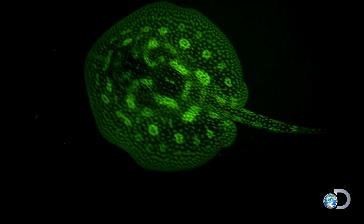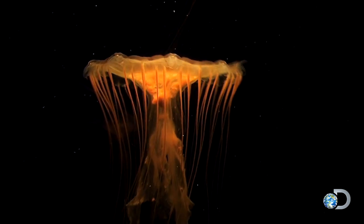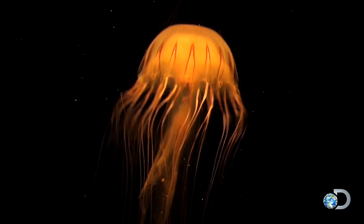Biofluorescence is a process where animals are able to absorb the blue light of the ocean, transform that light, and reflect it out as different colors. Biofluorescence is reflective and it's not bioluminescence. Bioluminescent fish have an internal light bulb and are easily seen by humans.